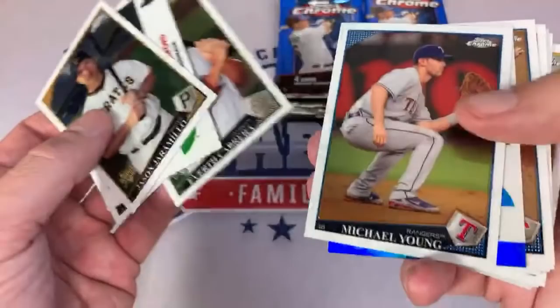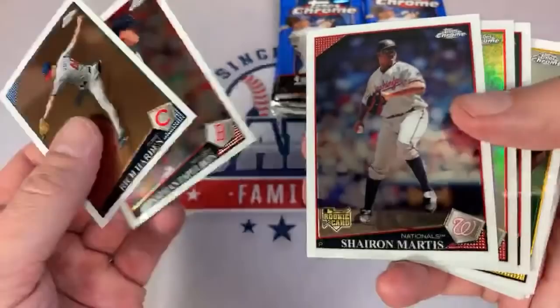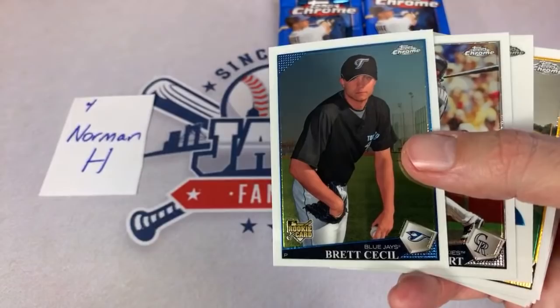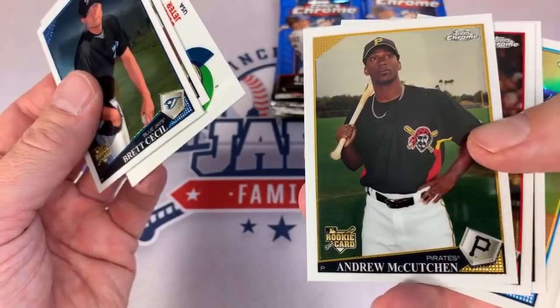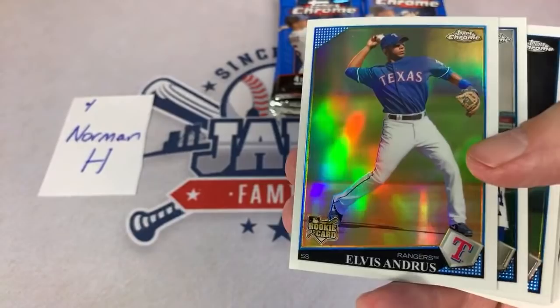There's Everett Cabrera rookie card, Michael Young. There's a refractor of Brian Engelhardt — that one's out of 199. Rich Harden, Jon Papelbon — I was never a Papelbon fan. Maybe just because I wasn't a big fan of his Irish jig at the end of the 2004 World Series. There's an Andrew McCutcheon rookie card again — very nice one right there. How about this one: Elvis Andrus rookie card refractor — very nice one right there.